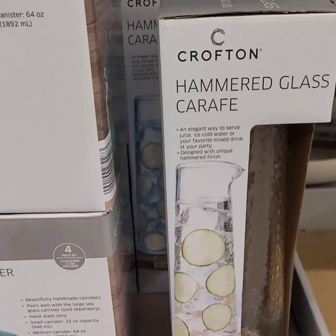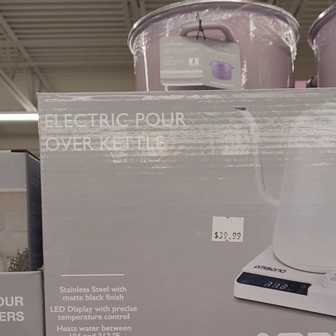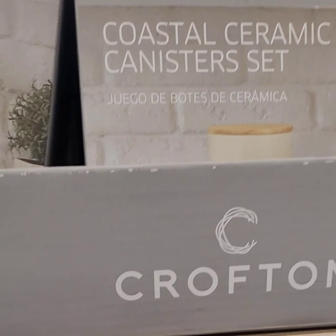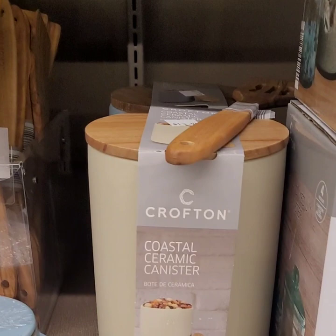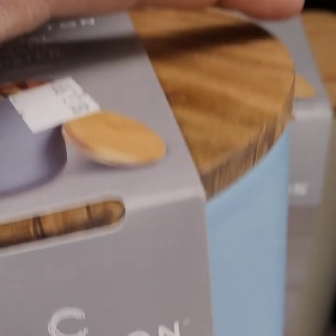They have an electric pour-over kettle for $39.99 by Ambio. There's a coastal ceramic set, three pieces for $10.49 with a grapevine design — I like that it has wood tops. They also have larger matching canisters in that green color and powdery blue for $4.99. The coasters are $4.99 for a set of four, and the spoon rest to match is also $4.99.